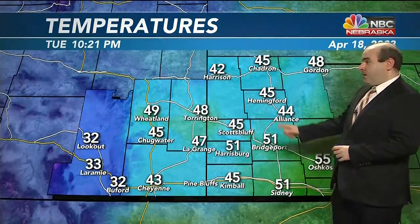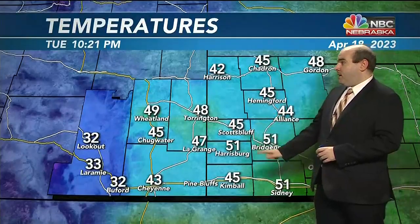Temperatures are on their way down currently into the mid-40s at Hemingford, Shadron, Scotts Bluff, and Kimball. Upper 40s out toward Torrington, and low to mid-50s at Bridgeport, Sydney, and Oshkosh. The winds right now are north-northwest around 5 to 15 miles per hour, with the breeziest conditions in our eastern counties. The strongest wind gusts on this map are in some places between 25 and 35 miles per hour.